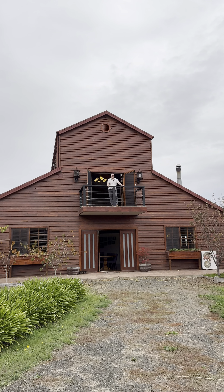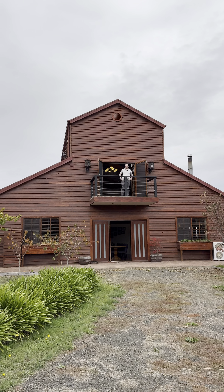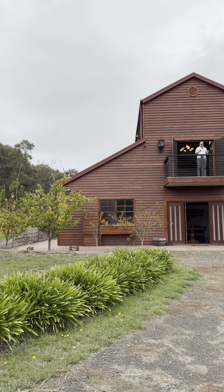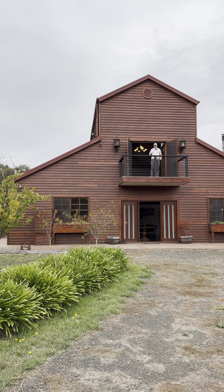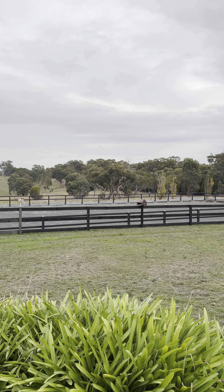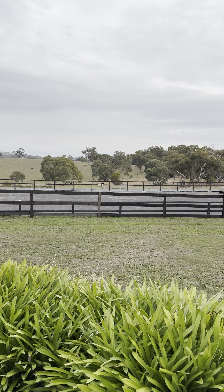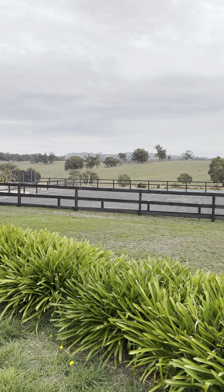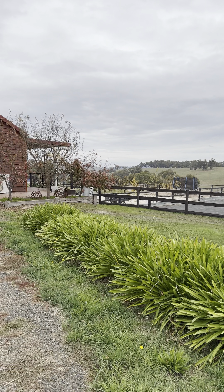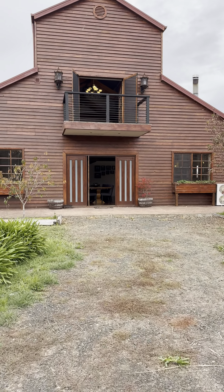Hey everyone, Michael from Shwyla Real Estate in Kilmore and Doreen. We are just at one of our latest listings out here in Kilmore — no, it's not the Dutton Ranch on Yellowstone — it's 410 Broadford Kilmore Road in Kilmore East. Here we have 15 acres with five horse paddocks, a nice menage off to the right, and multiple pens for poultry. It is a barn house.